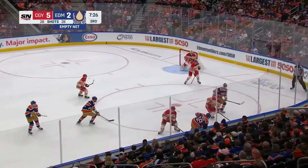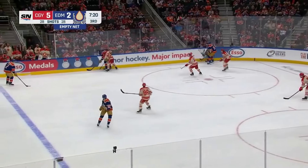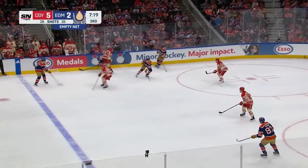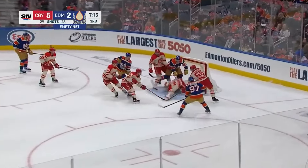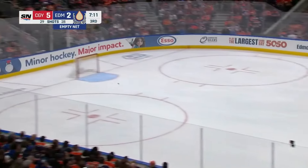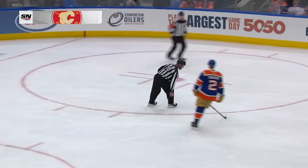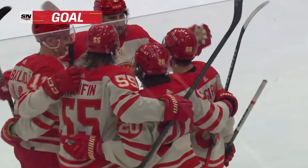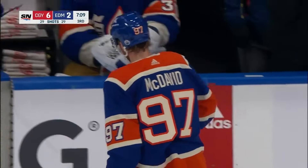Seven and a half to go. Here's Hyman near the net, Vladar out to challenge, kicked it out. Coleman over and down the ice — he puts it home! Blake Coleman's team-leading 23rd of the season. It's 6-2 for the Flames.